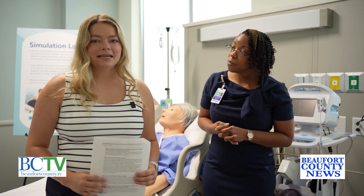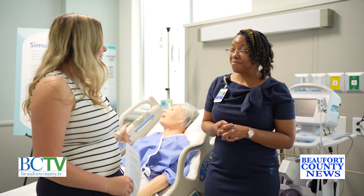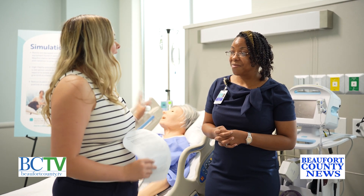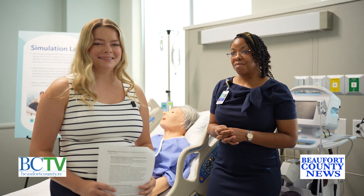I think that's all the time we have for today, so thank you so much to Joy for letting us come out and get this sneak peek. Can't wait to see how these excel and grow in the future. Thank you so much.